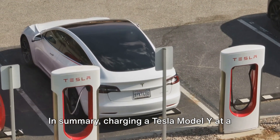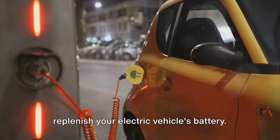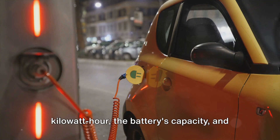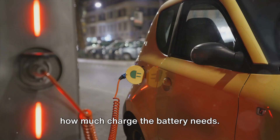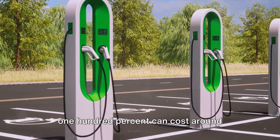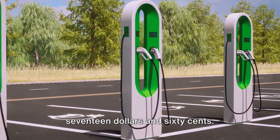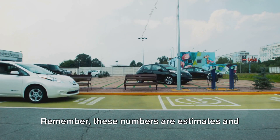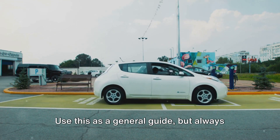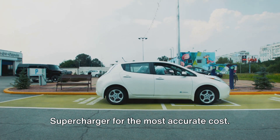In summary, charging a Tesla Model Y at a supercharger is a cost-effective method to replenish your electric vehicle's battery. The cost can vary based on several factors, including the price per kilowatt hour, the battery's capacity, and how much charge the battery needs. On average, a full charge from 0 to 100% can cost around $22, while topping off from 20% could cost approximately $17.60. Remember, these numbers are estimates and can fluctuate based on local electricity rates and charging efficiency. Use this as a general guide, but always check the current rates at your local supercharger for the most accurate cost.